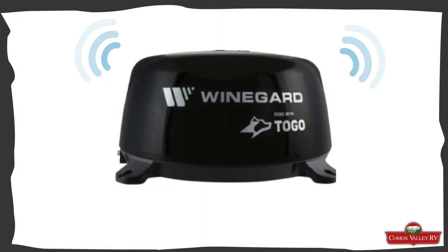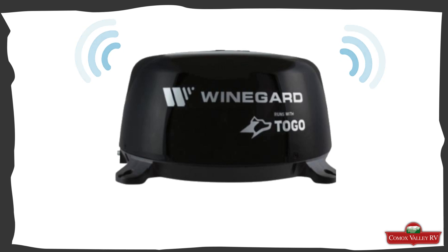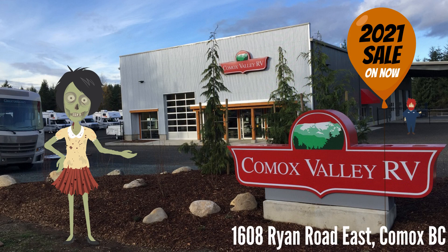You won't be completely isolated in your pursuit of off-grid camping. Stay connected with the outside world with the Winegard Connect 2.0. Comox Valley RV is the exclusive Sanctuary 4x4 dealer for British Columbia — call or connect with them at ComoxValleyRV.com to get more information.